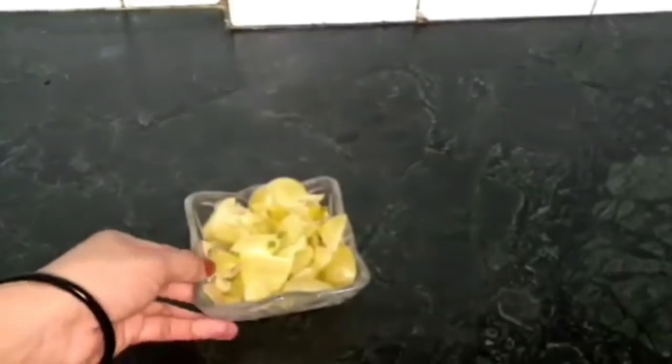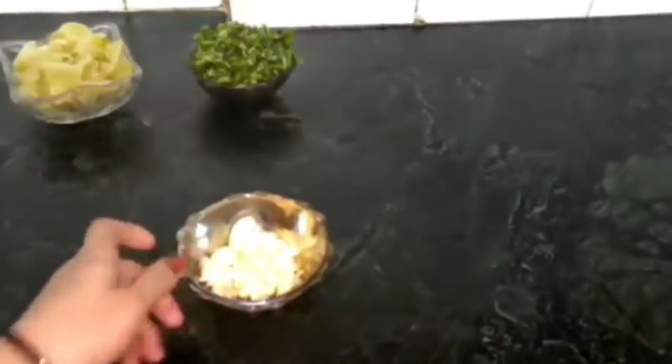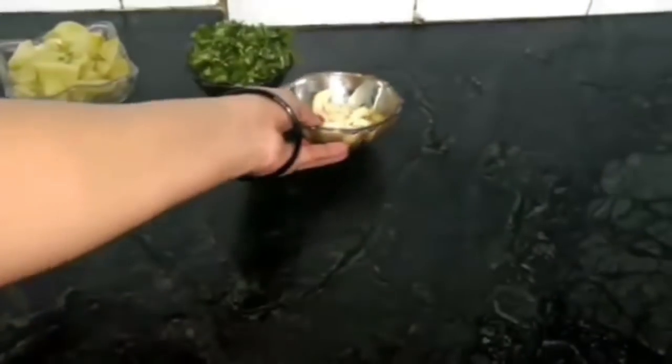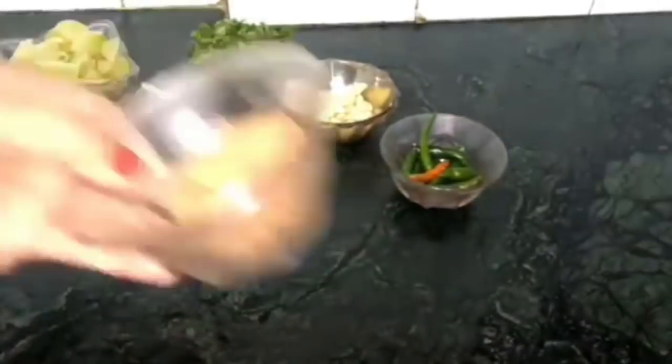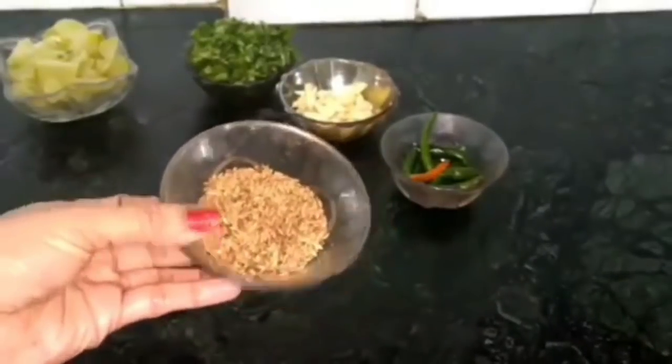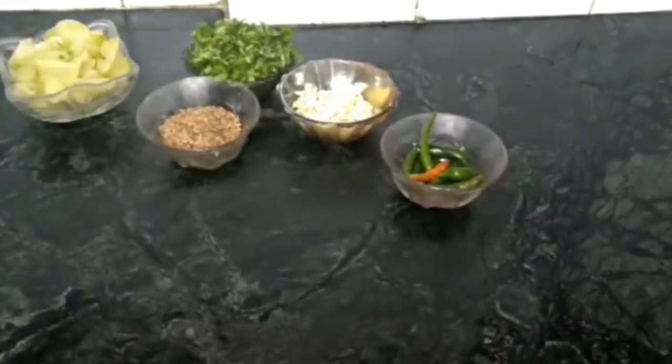Let's start. This is a simple recipe — you have to take 5 to 6 amla, and this will last you easily for 1 week. You have to take 1 bowl of fresh green coriander leaves. You all know how good amla is for our skin. I have also used 15 to 20 garlic cloves, because it has vitamin C which will give a glow to your skin and also aid in weight loss.